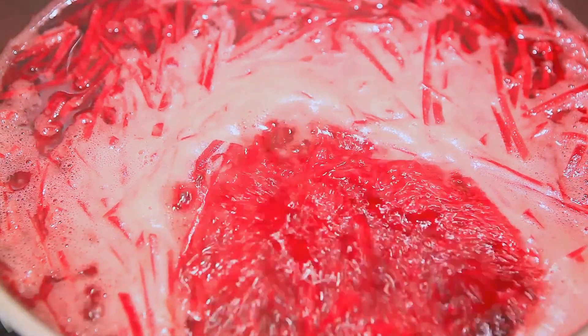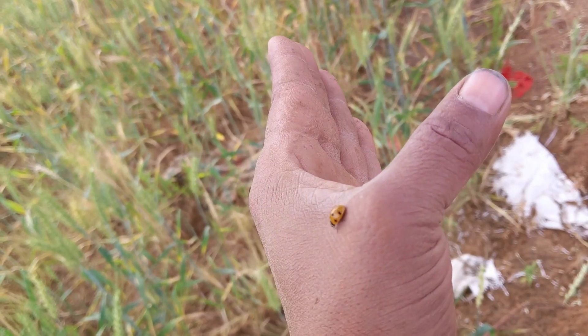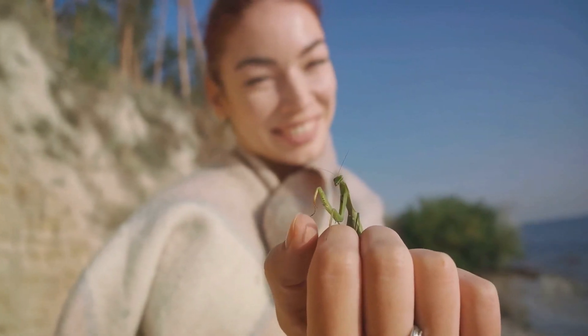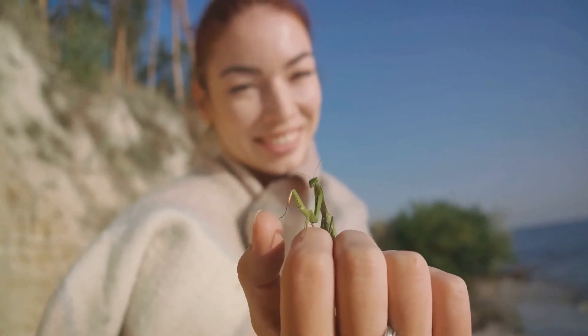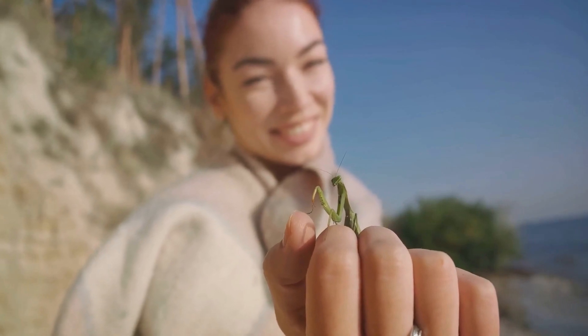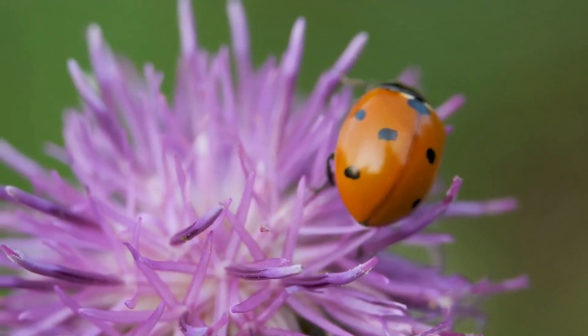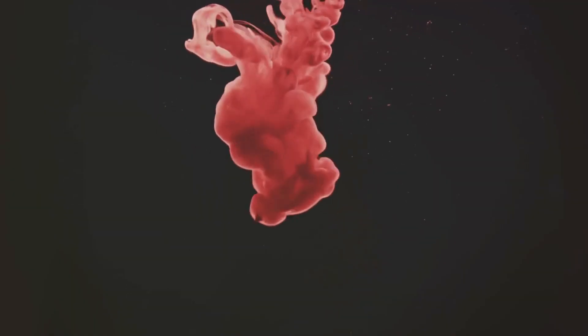You might be surprised to know that the rich, vibrant red dye we're talking about is concentrated in the bodies and eggs of these female insects. The female insects are collected before they lay their eggs — this is the stage when they're at their peak of coloring richness. Then they're crushed and dried. It's not the most glamorous job, but it's a crucial part of the process. To obtain carmine, the purest form of the dye, we need to take it a step further.